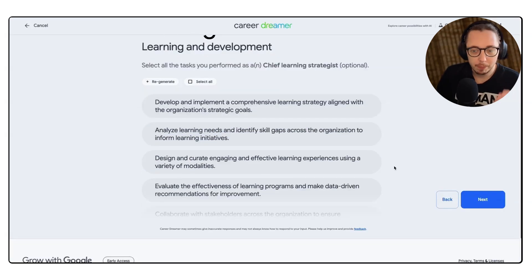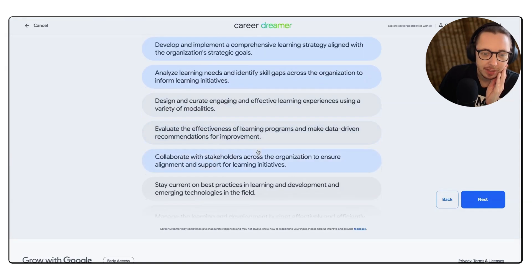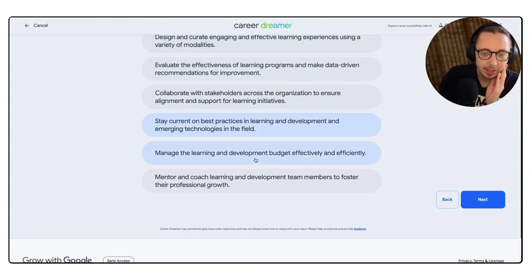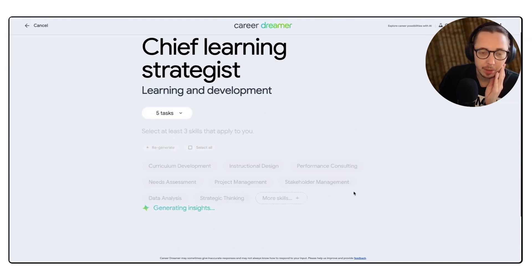Okay — select all the tasks that I perform. There's a lot of tasks, my friend. 'Develop and implement comprehensive learning strategy' — that's a lot of corporate speak there, isn't it? So yes, yes, yes, yes — let's just say those for now. Okay, cool, let's see what it comes up with next.